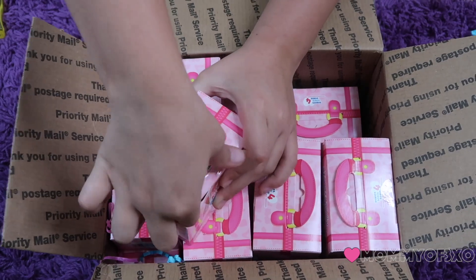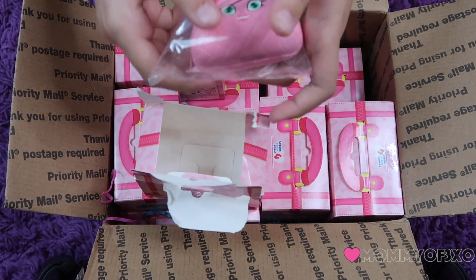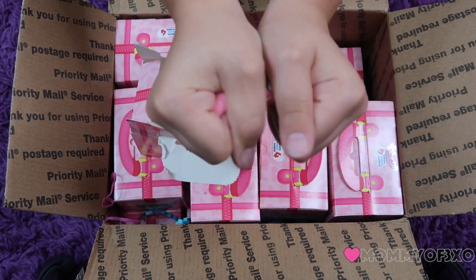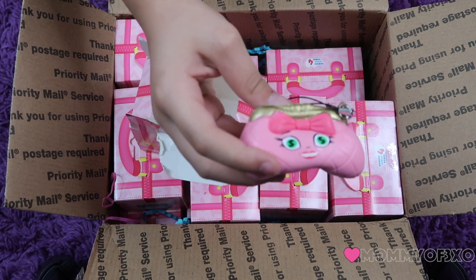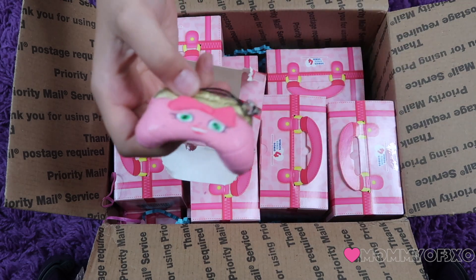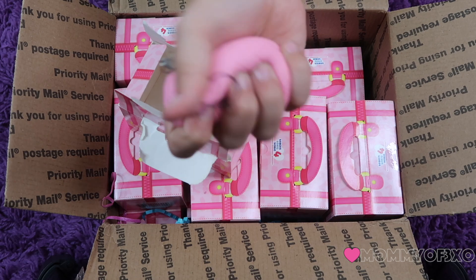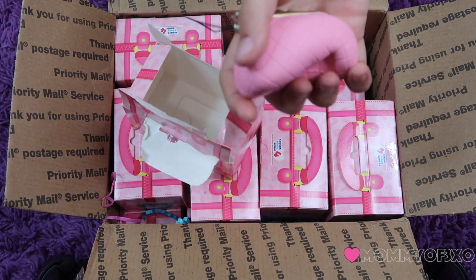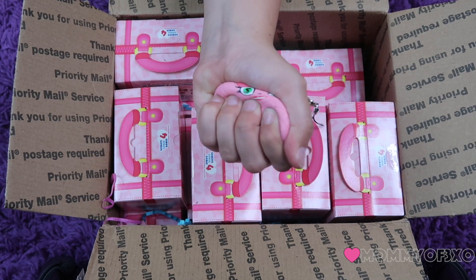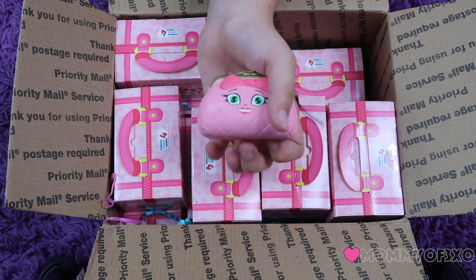We're going to start right over here. This is actually a change purse — like a little wallet maybe. You would find this inside of a purse. It has a bow. I love bows. It has green eyes. I love that little detail in those designs — the eyes have money signs. These are much more soft and slow rising than the other ones that we usually have.